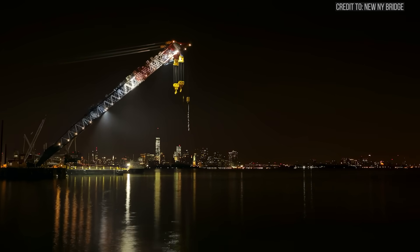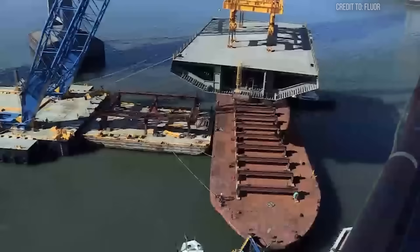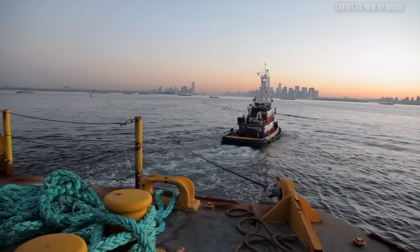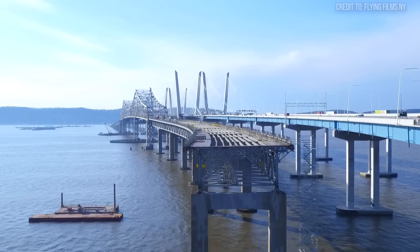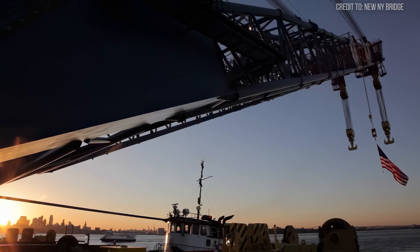The Left Coast Lifter is more than just a crane. It's a testament to bold engineering and a symbol of national cooperation. A machine built to solve one city's crisis became the only answer for another's, undertaking an epic 6,000-mile journey to finish the job. It proves that sometimes the most challenging problems require you to not just think outside the box, but to tow the solution halfway around the world.